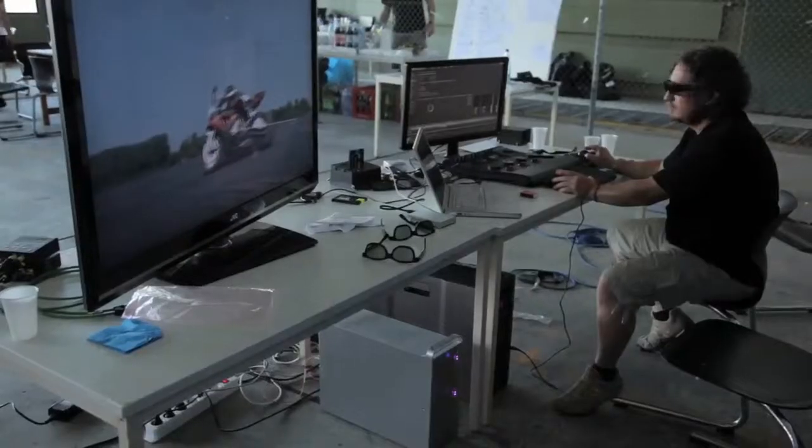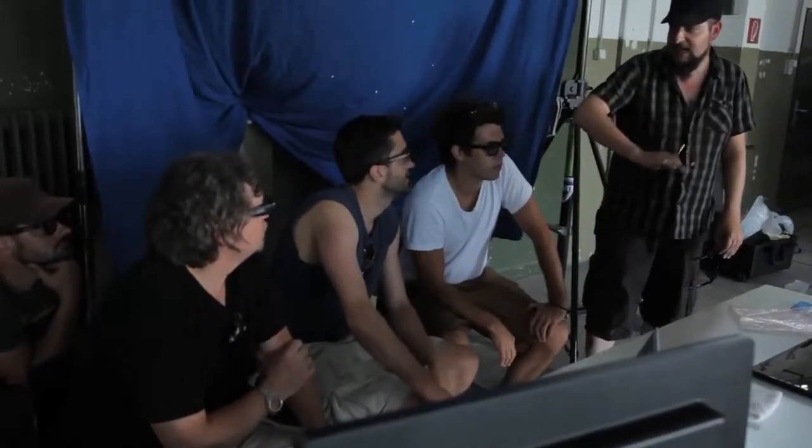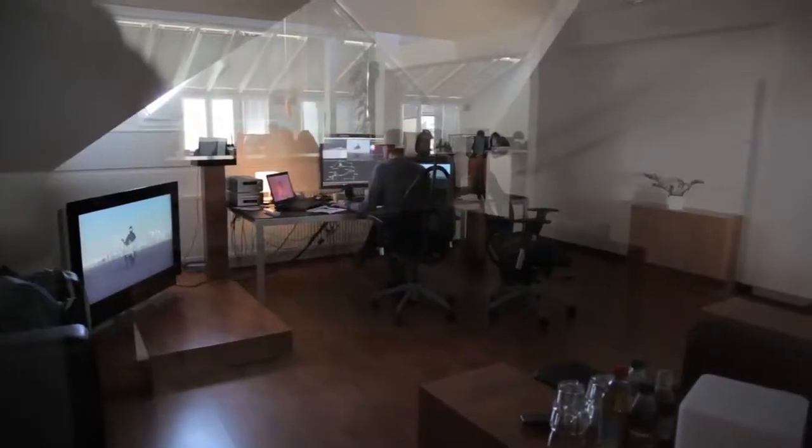Once the shoot was wrapped, there's still a lot of post to do. You have to do post for the left and the right eye. Also, to really get the best out of the 3D, you bring the two images, layer them over each other, and really get the bike popping off the screen.